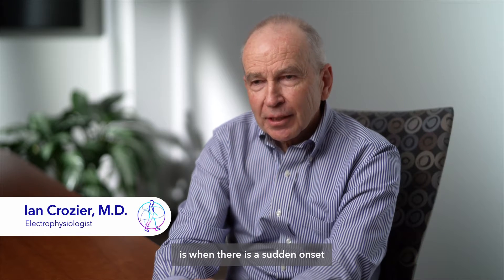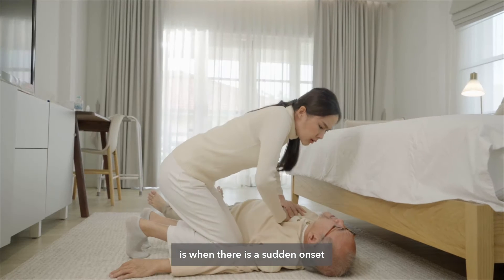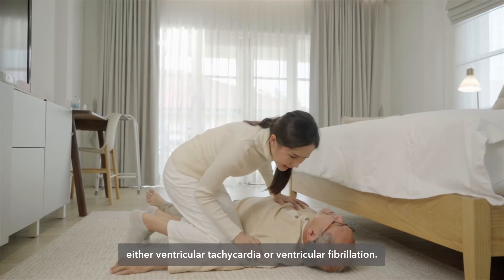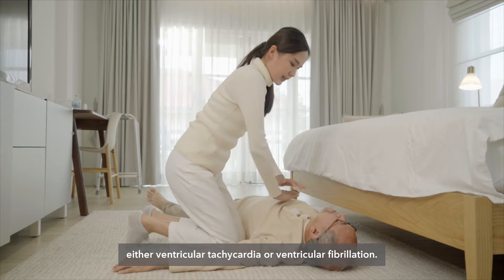Sudden cardiac arrest, sometimes known as sudden cardiac death, is when there is a sudden onset of a life-threatening heart rhythm disturbance, either ventricular tachycardia or ventricular fibrillation.